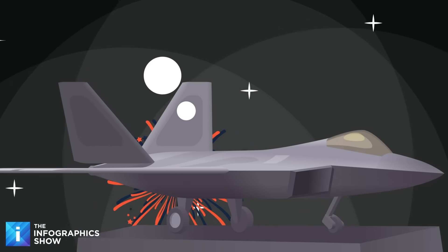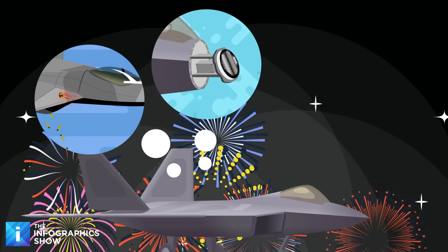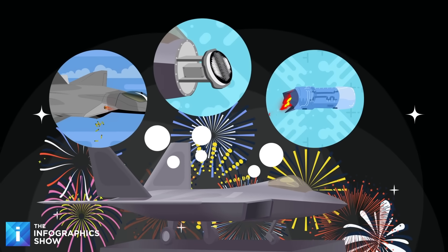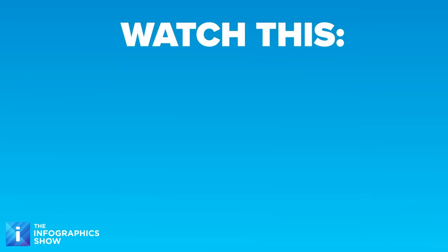With all those displays, icons, and guides, F-22 pilots have all the info they need to make the smartest, most practical decisions at any given moment right at their fingertips. Combine that with cutting-edge weaponry, state-of-the-art stealth capacities, and engines that break the sound barrier, and it's easy to see why fighter jets like this are the pride of the US Air Force.